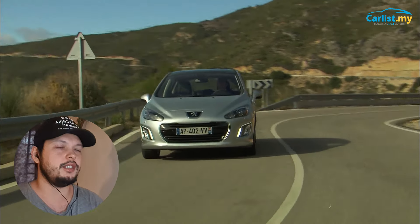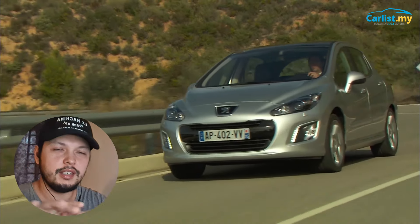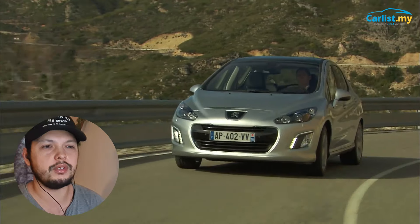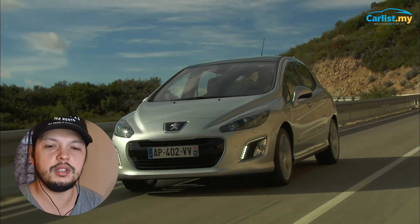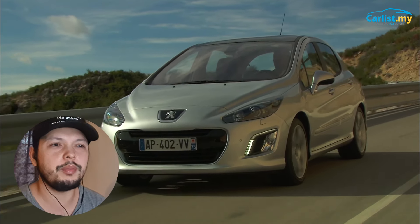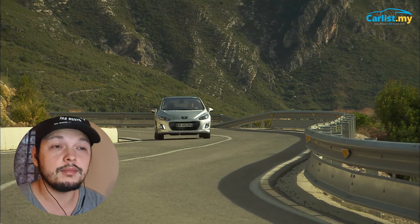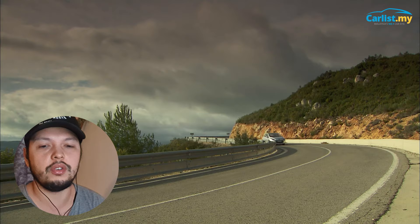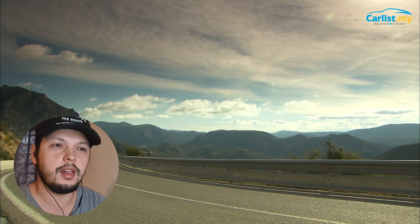Generally they are good cars and the parts are not so expensive. Make sure to look for the THP Facelift model specifically — they've probably addressed all earlier problems. The THP still looks classy and modern. Everything about that car is sweet — it's got that European feel, good insulation, it feels refined, and you really enjoy that turbo. You can get a turbocharged European hatchback for around RM 16,000–20,000. Peugeot is known for its hatchback-building pedigree, so don't dismiss it.